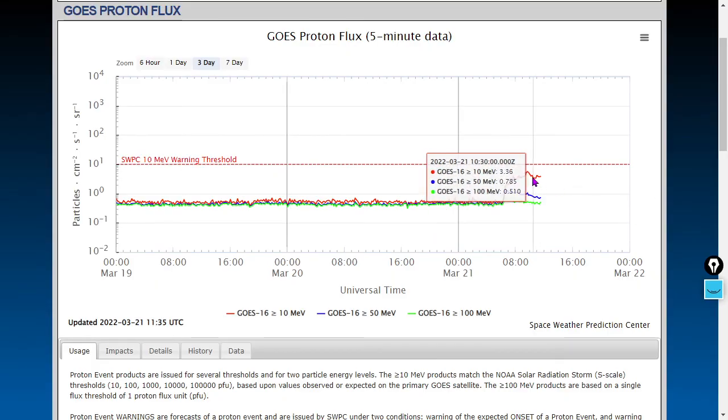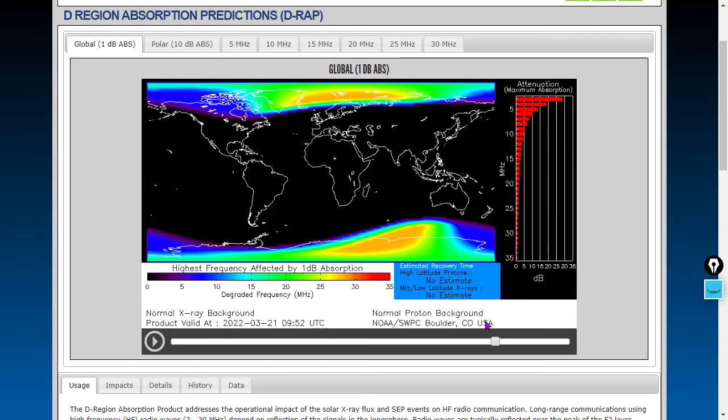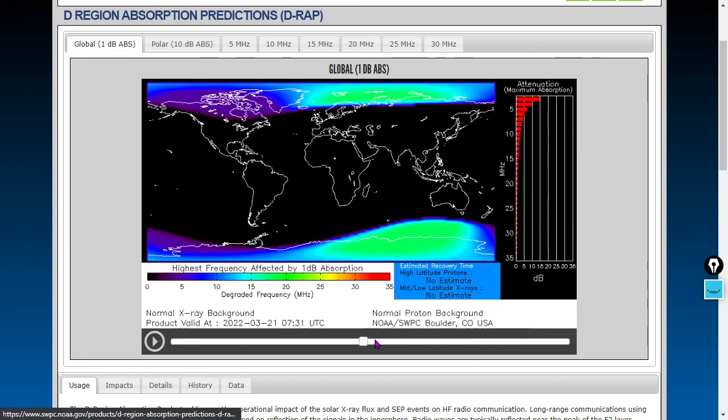We saw a proton event — and this was pretty odd: it wasn't even associated with any solar flares that I'm aware of. Peak flux was around 940 universal time. We saw some polar radio brownouts from that — some protons just showing up, some relativistic particles. There is the peak radio blackout — a bit of a polar radio brownout or blackout; you could say it's pretty close to a blackout as solar protons arrive.